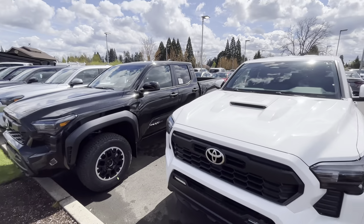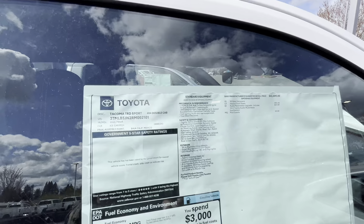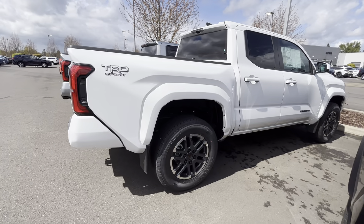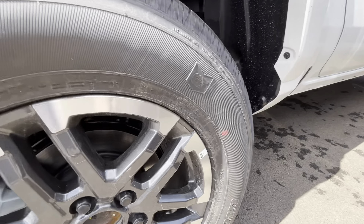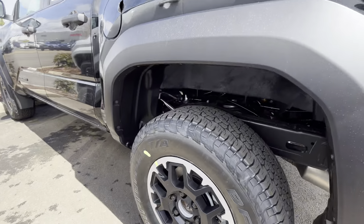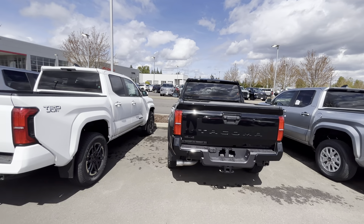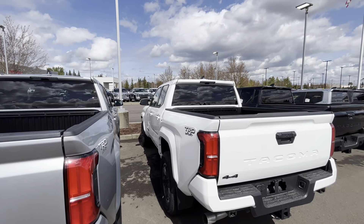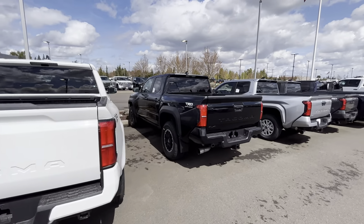Let's see what size tires you get on the Sport. It'll tell us right here — 18-inch wheels on the Sport now. They went up because on the previous generation Sports came on 17s. These should be easier to see: 265/65/18 on these. Neither one of these has center caps — they just don't put them on when they come straight from the truck. Also, both trucks don't have a rear sliding window, neither have integrated turn signals, and neither has climate control.